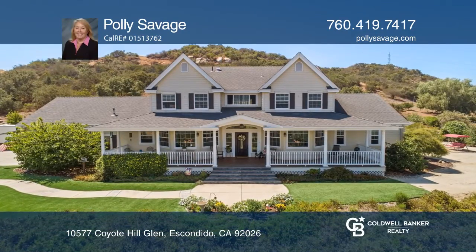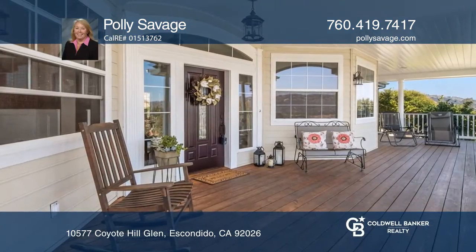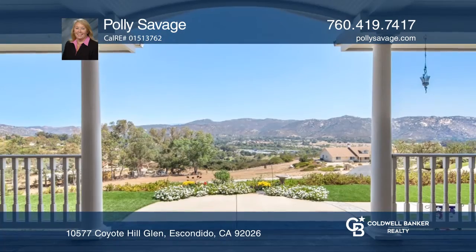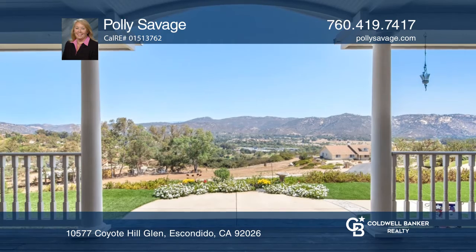This meticulously maintained three bedroom, three and one half bath country home features amazing views of North Escondido Hills and Valley.